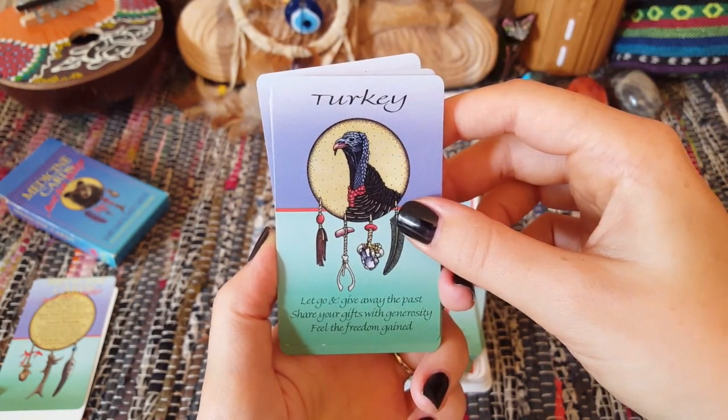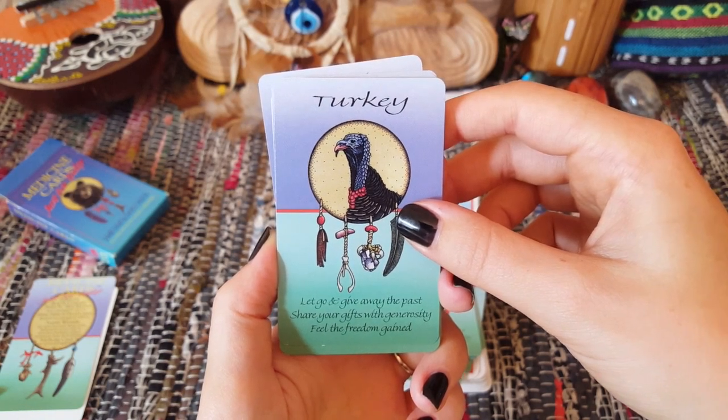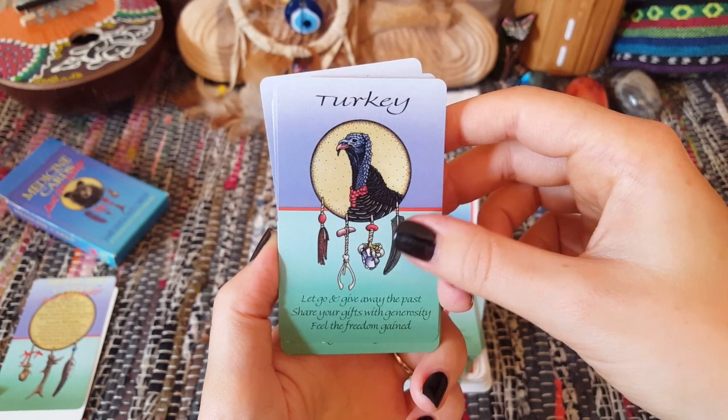For example, Turkey: 'Let go and give away the past, share your gifts with generosity, feel the freedom gained.'